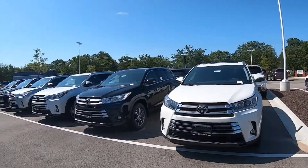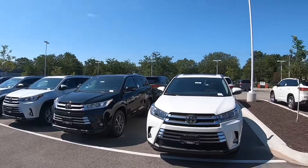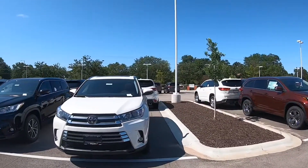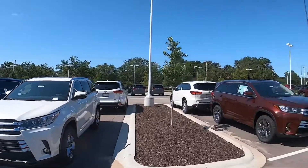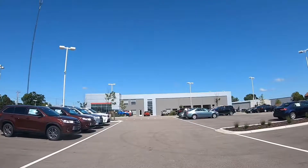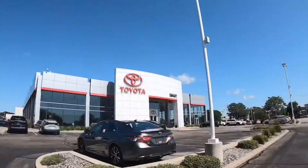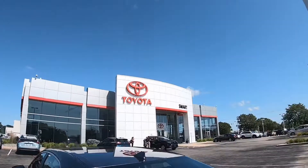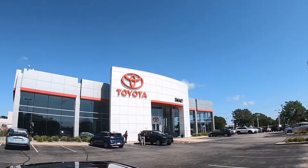So stop in today, take one for a spin, make us an offer, take one home — we'd love to have your business. This is Tony talking car biz here at Smart Motors Toyota on Odana Road in Madison. Check us out online at smarttoyota.com and find the Highlander you've been looking for. We'll see you next time.